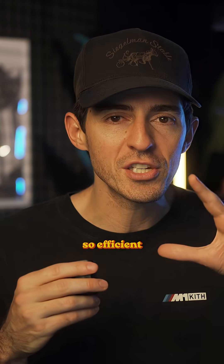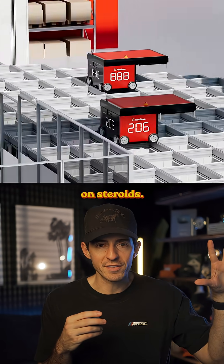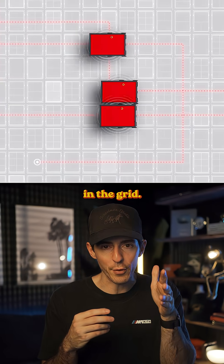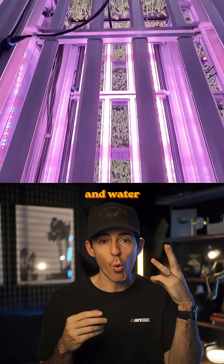The reason these farms are so efficient is because of their innovative design. They're built like a giant Rubik's cube on steroids. Each farm has dozens of wheeled robots that transport crops to different positions in the grid, and this ensures all plants get exactly the right amount of light, nutrients, and water that they need.